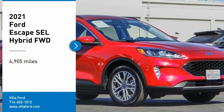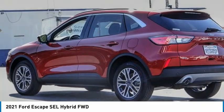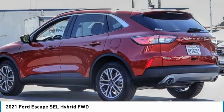Come test drive the 2021 Escape. Gas engines flex, tow, sip, and go with Ford Escape.